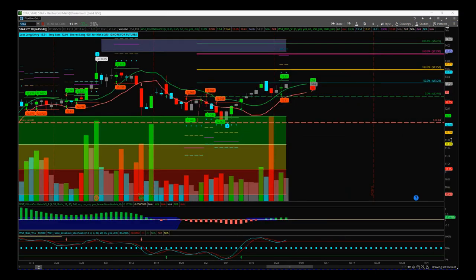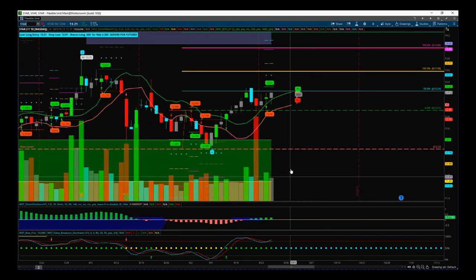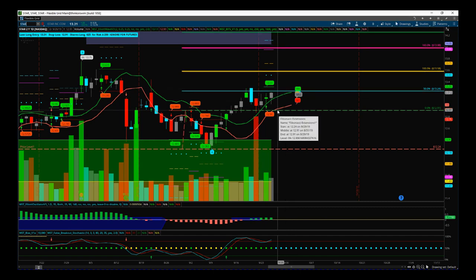STAR had a good day yesterday, closed near the highs on slightly lower volume — we're about average daily volume there. We still have a signal at 1331 for a long breakout on STAR as well, so that bullish momentum still seems to be building. Good day, still in profit.